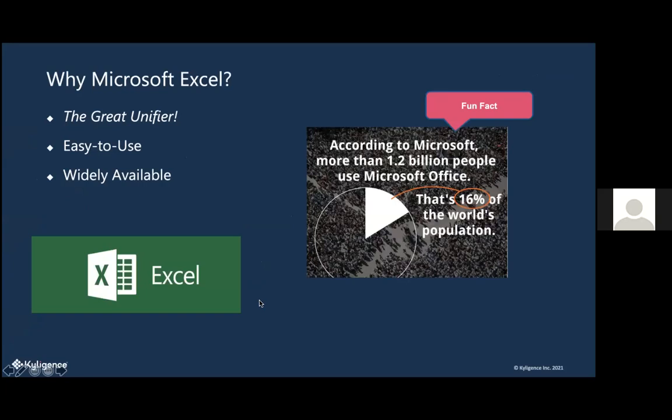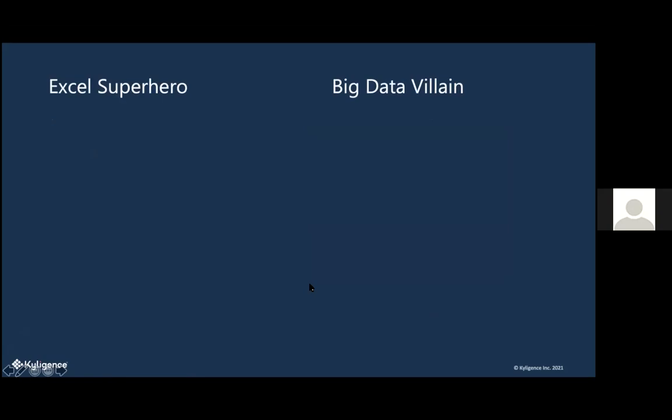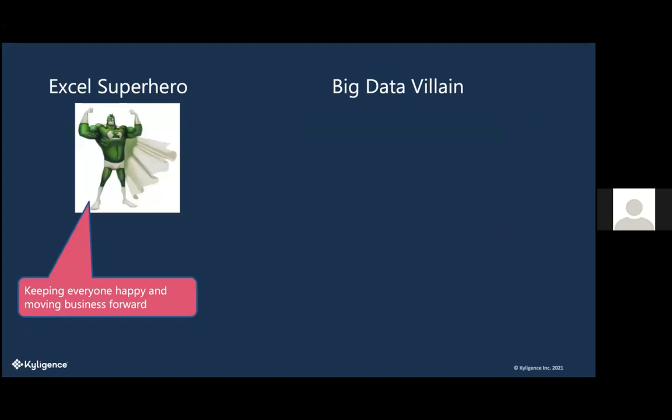Why Microsoft Excel? It's kind of like the great unifier because almost everybody has used it. It's pretty easy to use, widely available, and everybody knows PivotTables — a great way to get analyzed data really easily. According to Microsoft, more than 1.2 billion people use Microsoft Office — that's 16% of the world's population. It's definitely a lot more than other BI tools like Tableau, which might be more niche with a larger learning curve. Excel keeps everybody happy and business moving forward.